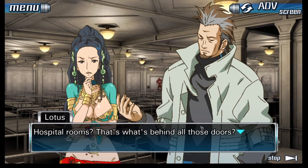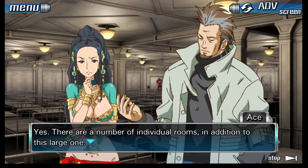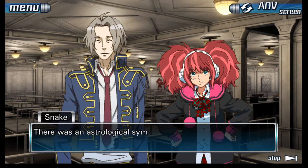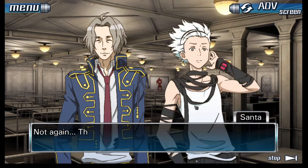Hospital rooms — that's what's behind all those doors? Yes, there are a number of individual rooms in addition to this large one. There was a door at the end of the hallway, but it was locked. There was an astrological symbol engraved near the keyhole — I believe it was the symbol of Jupiter. Not again. Those goddamn things are everywhere.